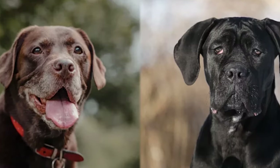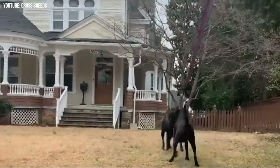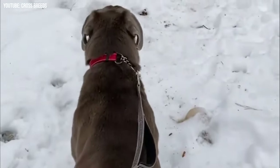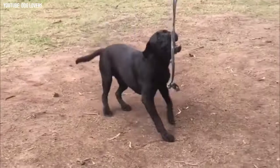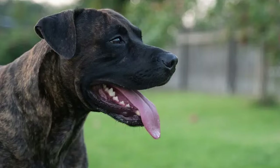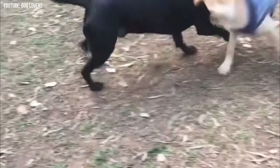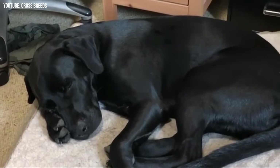As both parents are quite athletic, the resulting dog will do best when given high amounts of exercise each day. You could look into swimming, as this mix will likely inherit a knack for it from their Labrador parent. Given that the Lab Corso will likely be a very large and active dog, they will best suit families who have larger homes with a fenced-in yard. They require a lot of room in order to stretch their legs and be happy, and will probably be quite sad in a small space.